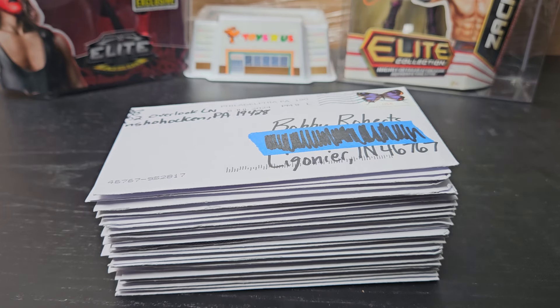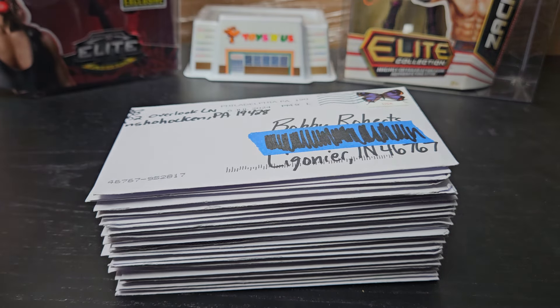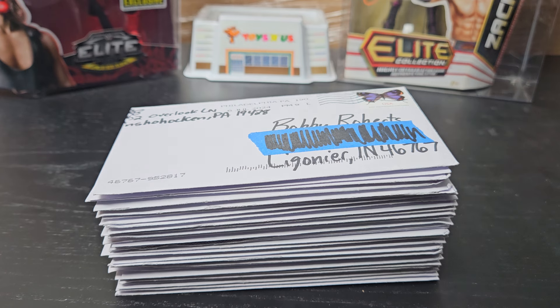Hey guys, welcome to this week's TTM haul. I don't have a cool name for that or anything yet, so if you have one, comment it below.